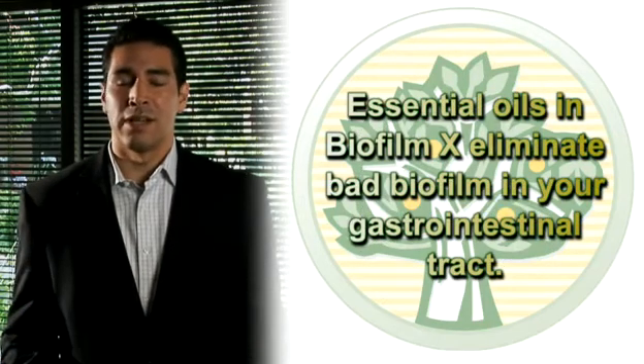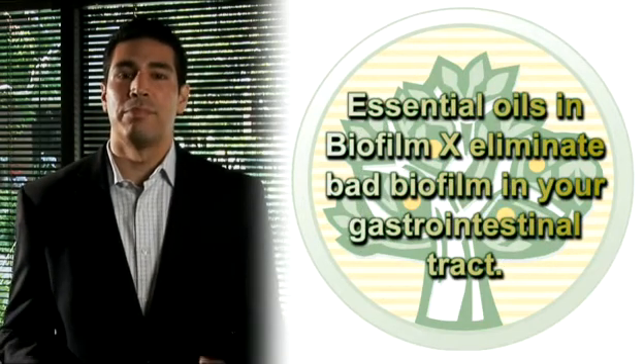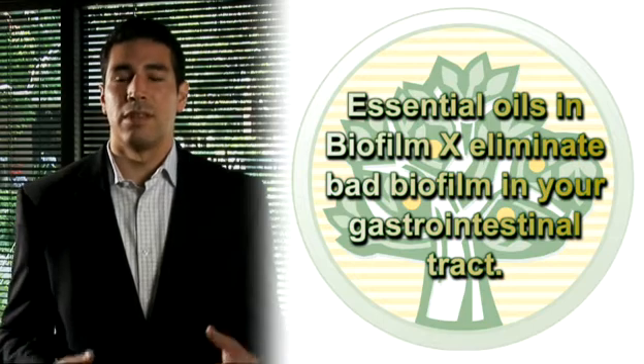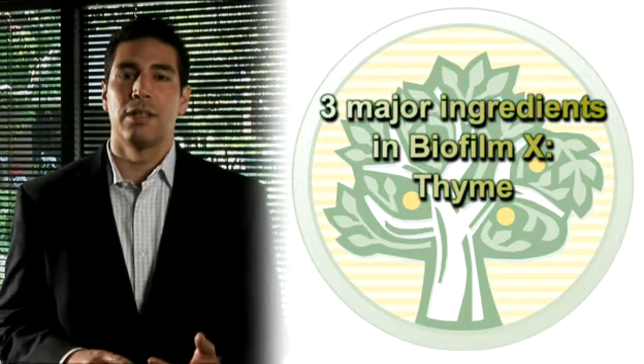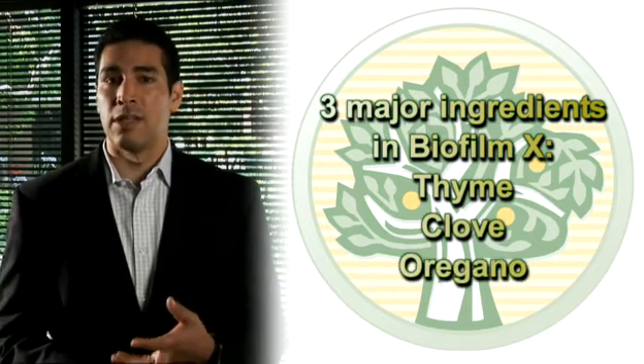The essential oils in here actually help to eliminate bad biofilm within your GI tract. There are actually three major ingredients: thyme, clove, and oregano in the liquid soft gel.